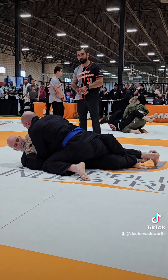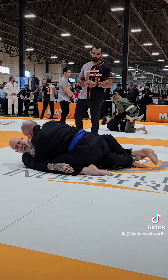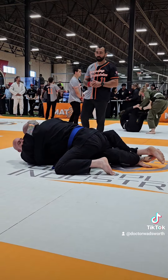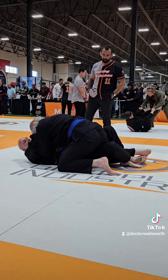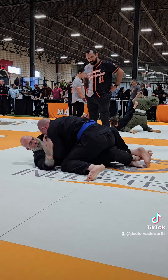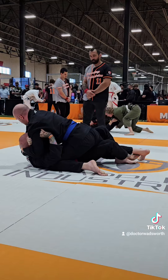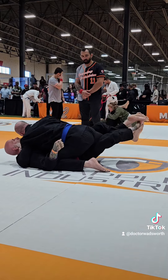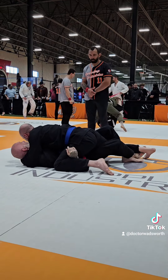He's defending the collar choke pretty effectively. Mostly I'm just playing the time game — I'm ahead in points, I just need to keep a dominant position. I have possibly five more matches so I'm not wanting to burn up all my energy. He's wondering if he can get a toe hold or go for that electric chair move again.